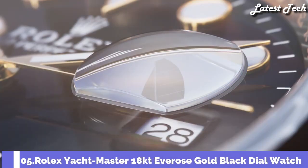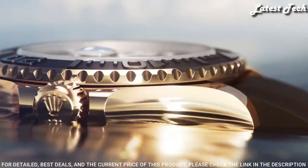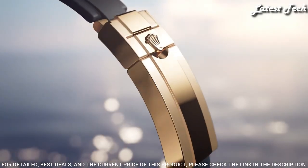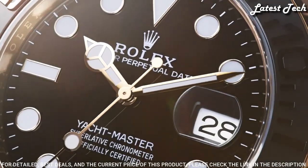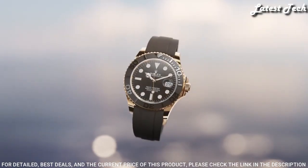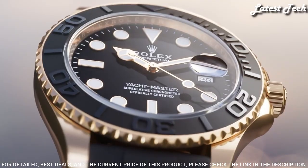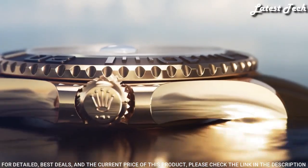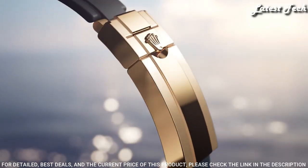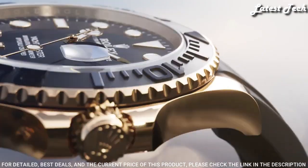Number 5: Rolex Yacht-Master 18-Karat Everose Gold Black Dial Watch. 18-Karat Everose Gold Case with a Black Oysterflex Band. Bi-Directional Rotating Coin Edge 18-Karat Everose Gold Bezel with a Black Ceramic Top Ring. Dial Type: Analog. Caliber 3235 Automatic Movement. Scratch-Resistant Sapphire Crystal. Screw-Down Crown. Case Size 40mm. Water-Resistant at 100m. Functions: Date, Hour, Minute, Second. Swiss-Made.